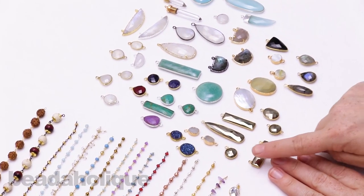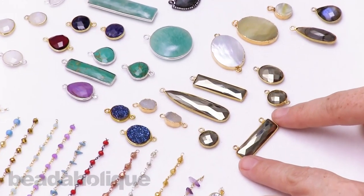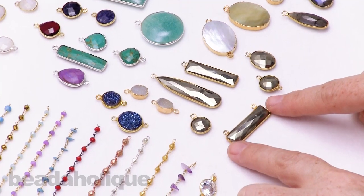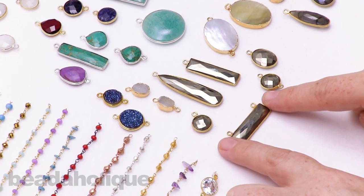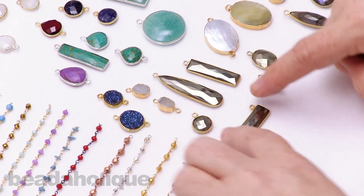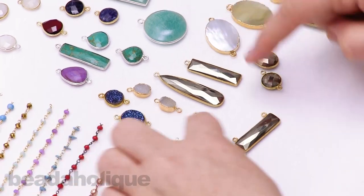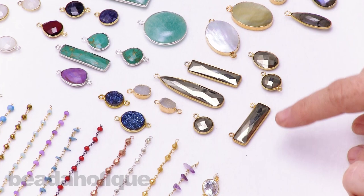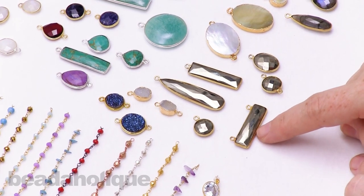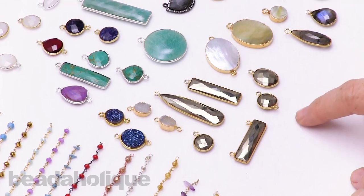I love pyrite — it's probably one of my favorite gemstones, just because I love how you can really see all those beautiful facets on these particular pieces. This is a little pendant, and I love how simple it is because you could just take it and add it to a chain and then it's a finished piece of jewelry, which is so great, especially if you're stacking necklaces, which is such a trend right now.